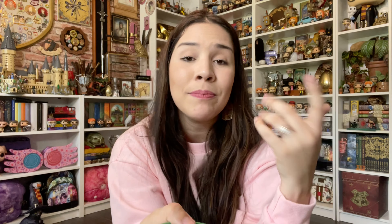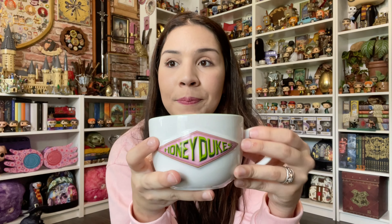Last but not least — oh wait, remember when I said I was done with Honeydukes stuff? I lied. I got the little Honeydukes cup — this was $21. I'm not sure if I want to put it on my Honeydukes shelf, which is really full right now, or put a plant in it, or display it with my mugs. I don't know how much coffee it would hold — I feel it's more like for tea.